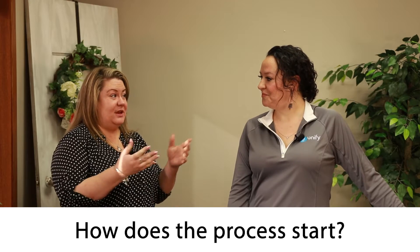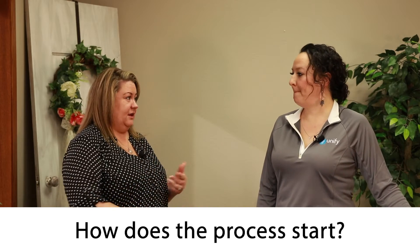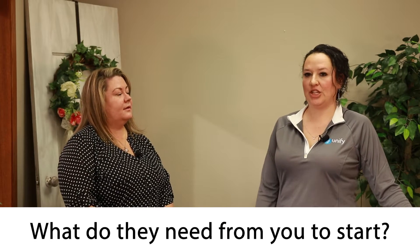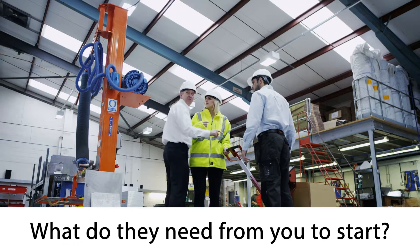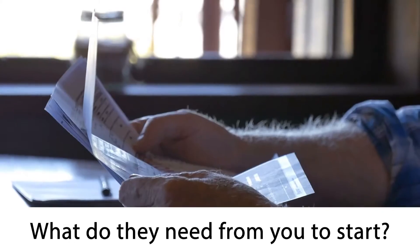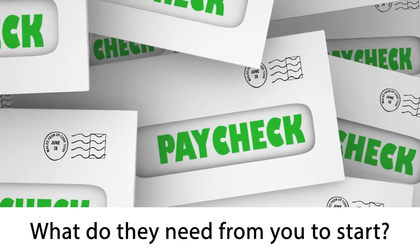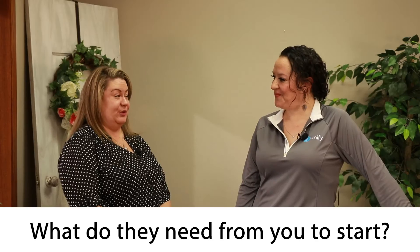While every client is unique with their credit, the same things you need from them are basic — bank statements, job history, a little bit of all that. On the application, they'll ask for two years of residential history, two years of work history, obviously income, and that sort of thing. We'll ask for two years worth of taxes, two months worth of bank statements, the last two pay stubs, a copy of their ID — things like that. So nothing too intrusive. Not at all, just to get you started and figure out where you're at.